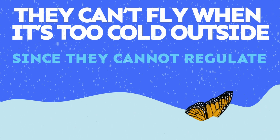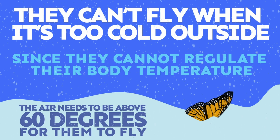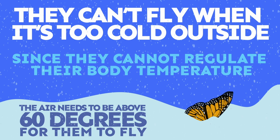Since butterflies cannot regulate their body temperature, the air needs to be above 60 degrees for them to fly. To avoid being eaten by predators, butterflies will use camouflage to look like bark, leaves, or bigger animals. Pretty cool, huh?